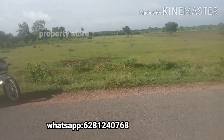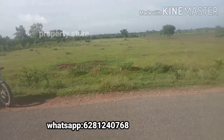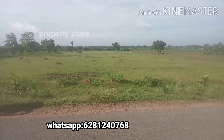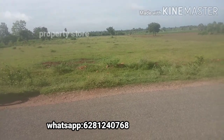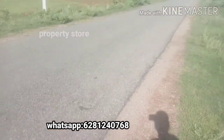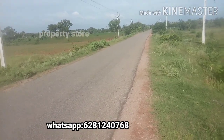This is 8 acres of land with red soil. The price is 1.5 lakhs per cent. The final price is around 1.32 to 1.5 lakhs.